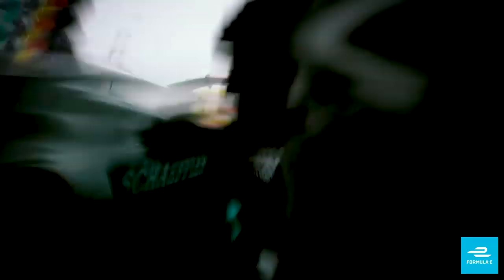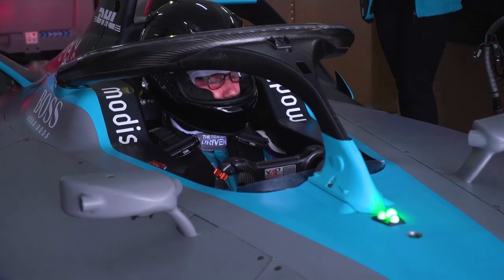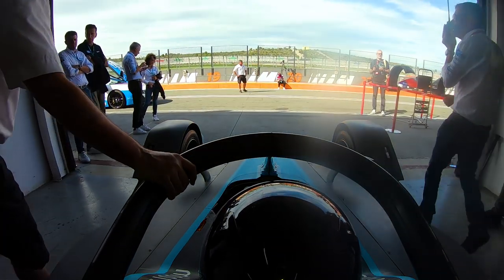The strange thing is, you see drivers jump into these cars all the time on TV and it looks so easy and so simple, but when you do it yourself, your feet hit the pedals but your head isn't actually below the halo when that happens, so I was told to basically bend my knees up. They hit the top of the monocoque and it becomes quite uncomfortable all of a sudden.